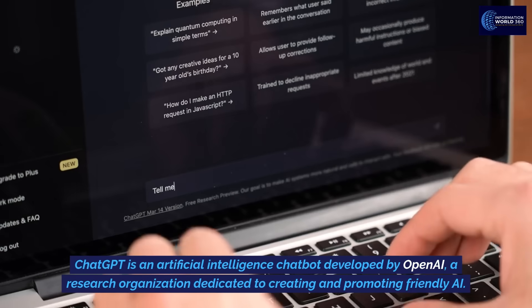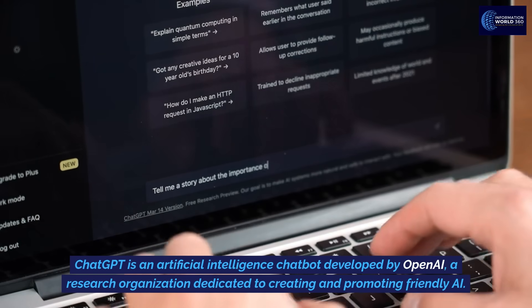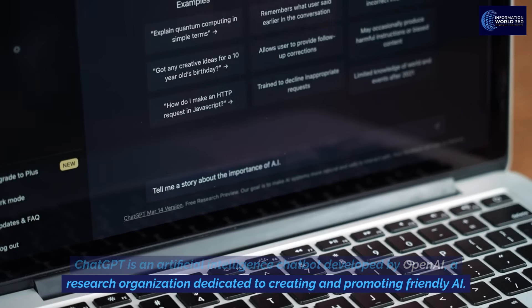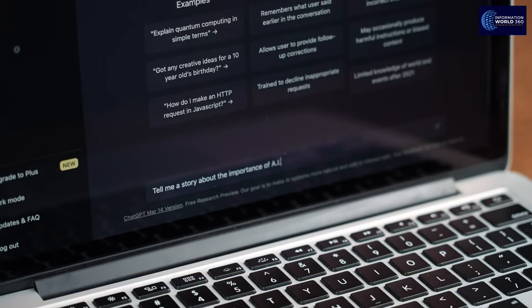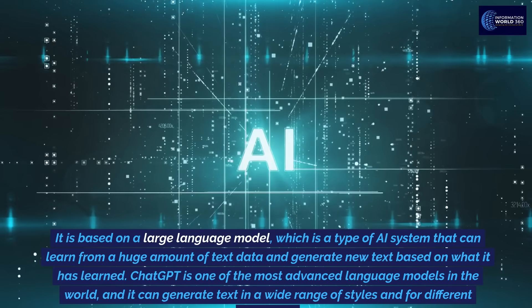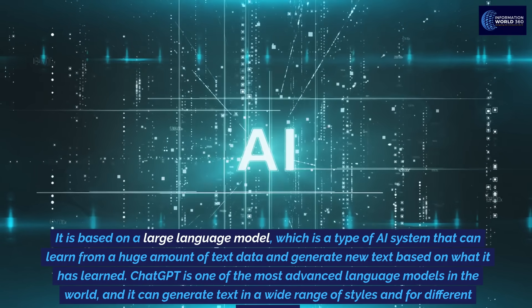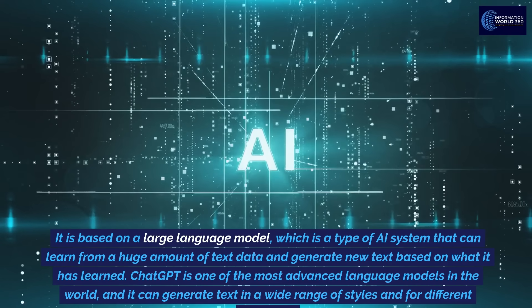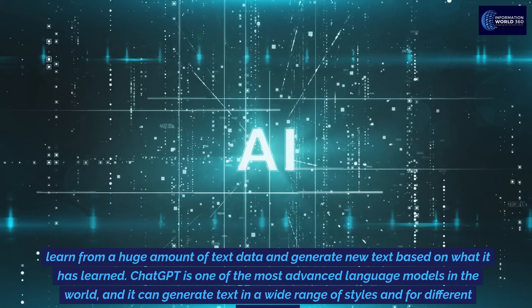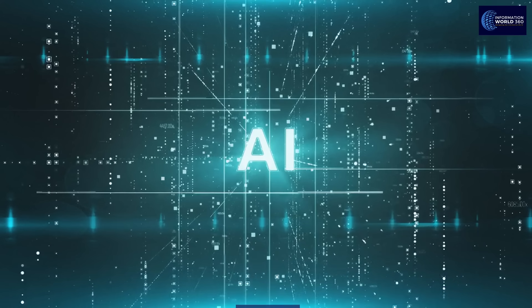ChatGPT is an artificial intelligence chatbot developed by OpenAI, a research organization dedicated to creating and promoting friendly AI. It is based on a large language model, which is a type of AI system that can learn from a huge amount of text data and generate new text based on what it has learned. ChatGPT is one of the most advanced language models in the world, and it can generate text in a wide range of styles and for different purposes.